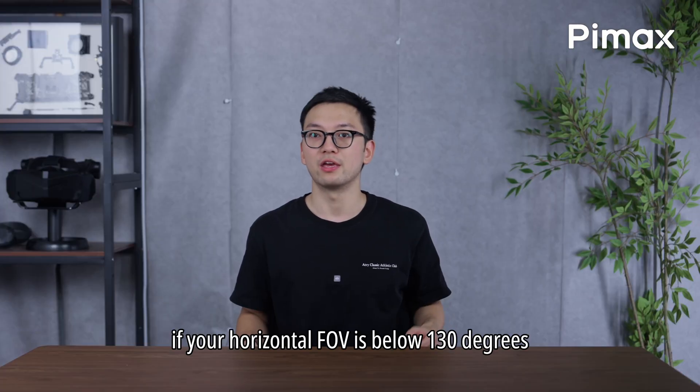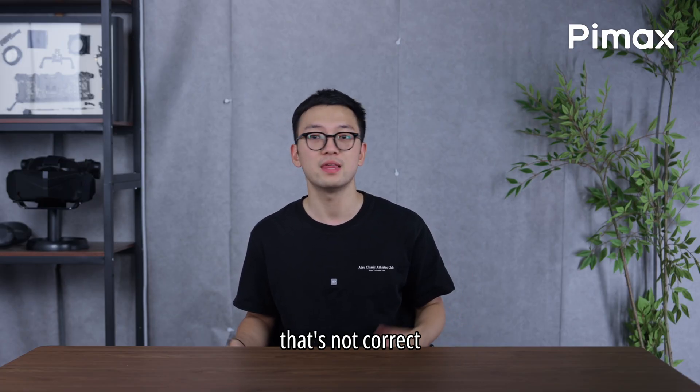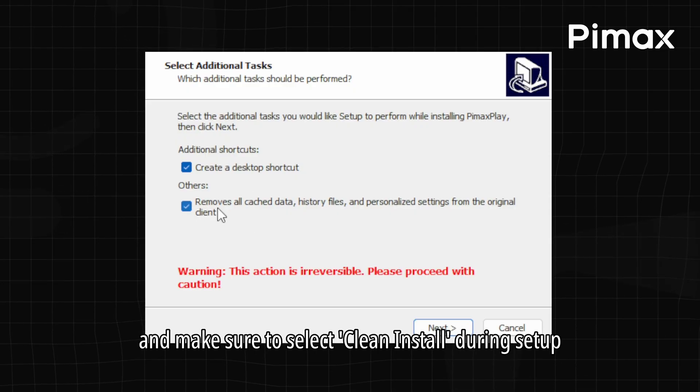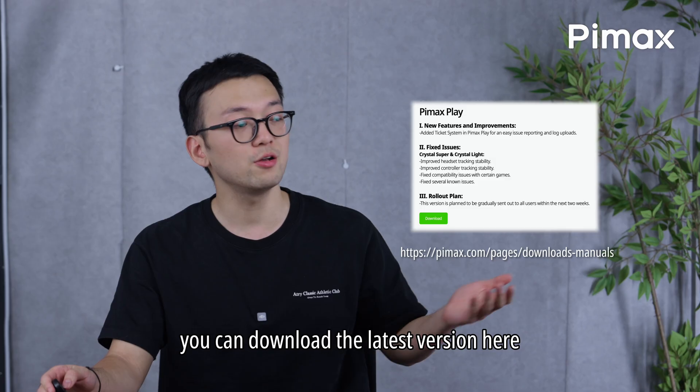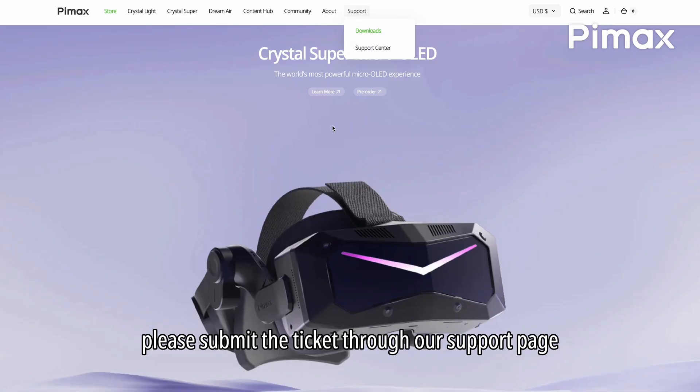Situation 2: if your horizontal FOV is below 130 degrees, that's not correct. Please re-install Pimax Play and make sure to select Clean Install during setup. You can download the latest version here. If the issue continues, please submit a ticket through our support page.